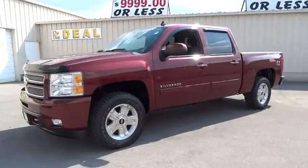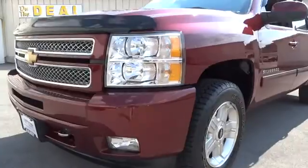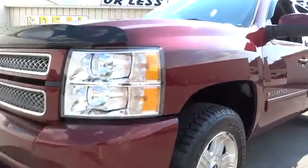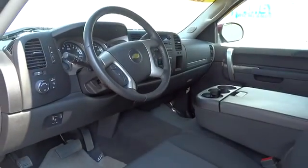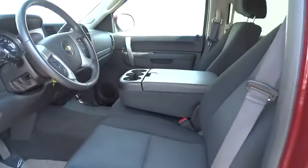Keyless entry, cruise control, floor mats, AM FM stereo radio, power door locks, power windows, security system, child safety locks, passenger airbag, CD player, MP3 player, daytime running lights.